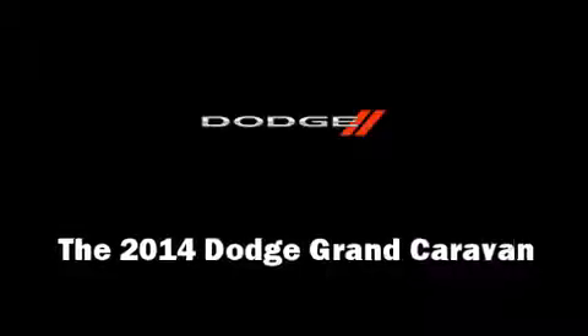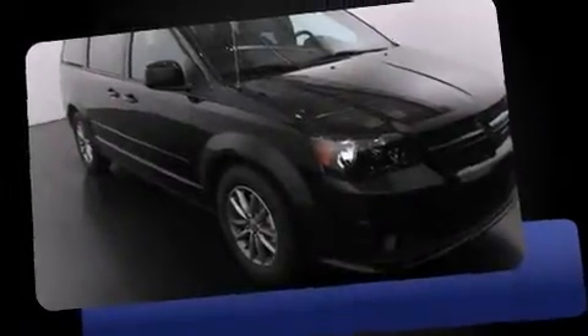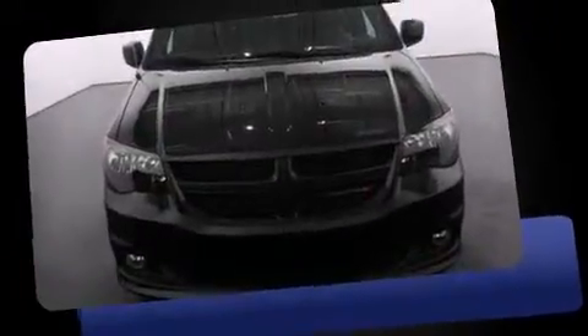The 2014 Dodge Grand Caravan. It features an automatic transmission, front-wheel drive, and a refined six-cylinder engine.